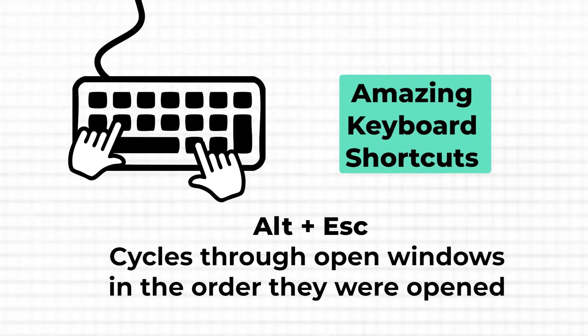Sometimes I like to move even faster, switching between all my open windows without the clutter of thumbnails. That's where the Alt and Escape shortcut comes in handy. It allows you to quickly cycle through all your open windows in the order they were opened, without any unnecessary distractions. This straightforward approach lets you stay focused on your tasks, making your workflow much more efficient.